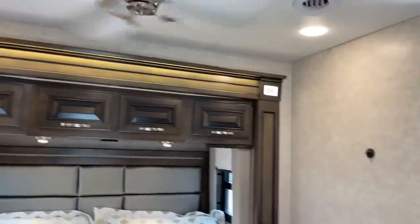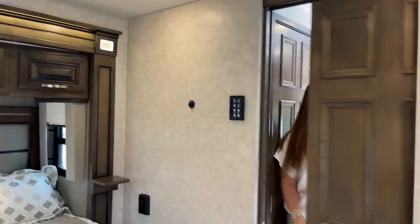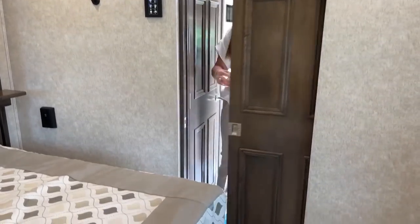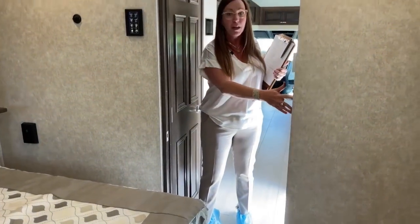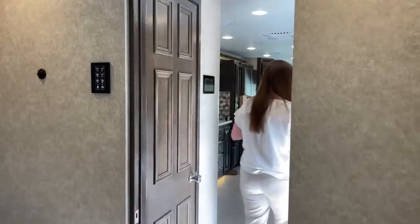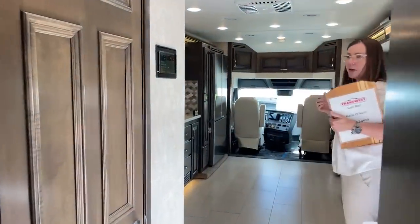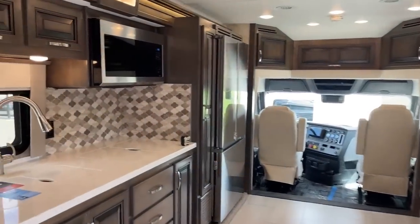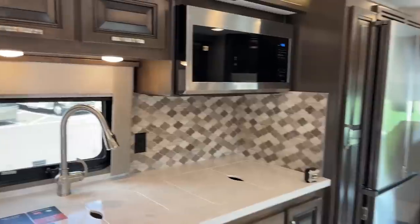Just going to show you this fantastic, high-quality, solid separation of the master bedroom. As you come through, I want to go into the mid-bath but also talk about some features I really like about Renegade. I owned a Renegade Verona 36 VSB for a while. Now I have a Superstar.